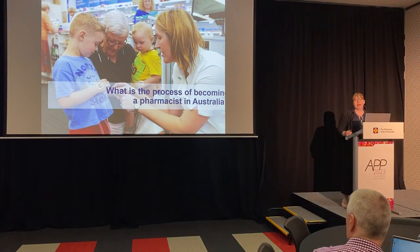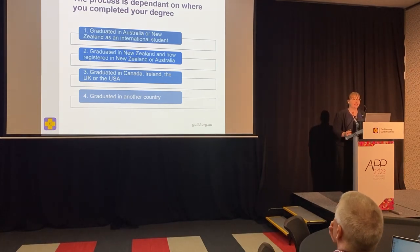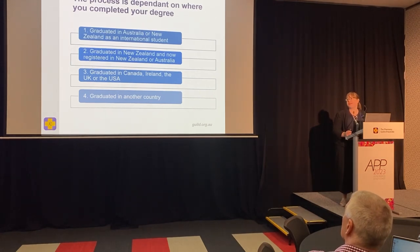So what's the process of becoming a pharmacist in Australia? The process is really dependent on where you complete your degree. The point of this slide is to explain that the process of becoming a pharmacist in Australia when you've trained overseas is quite complicated, and it really depends on where you did your degree or where you have residency.